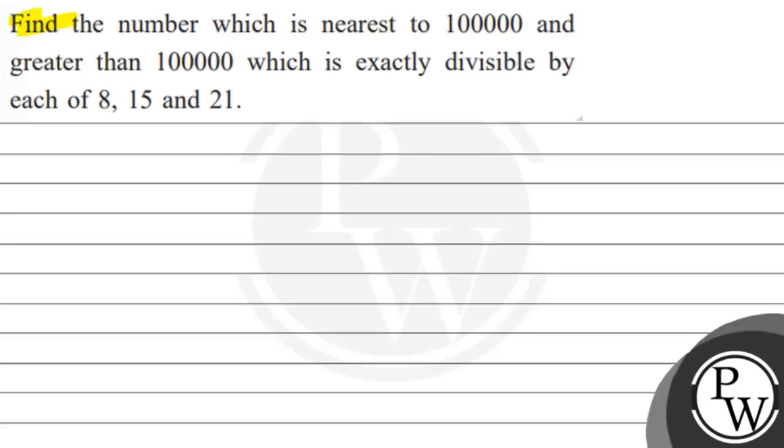Hello, let's see the question. The question says: find the number which is nearest to 1 lakh and greater than 1 lakh, which is exactly divisible by each of 8, 15, and 21.